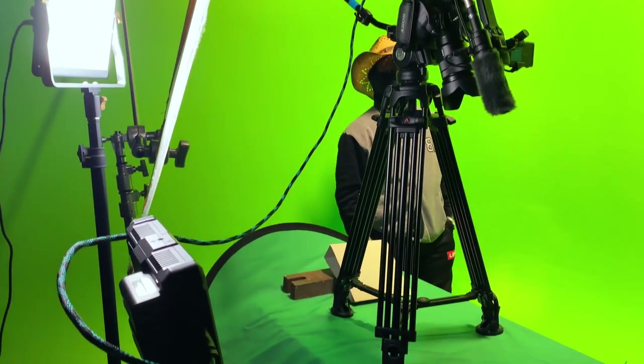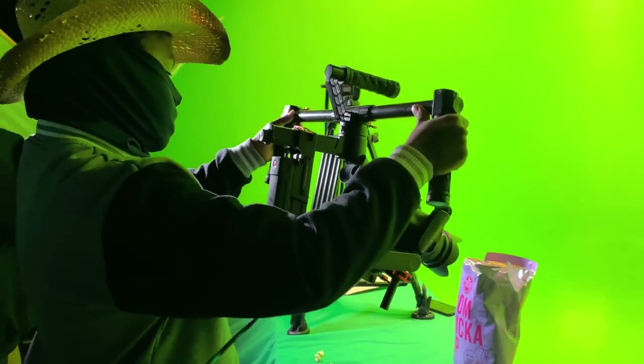I love the opportunities the film department gives us. Many students don't have the opportunity to connect and have easy access to equipment like us.